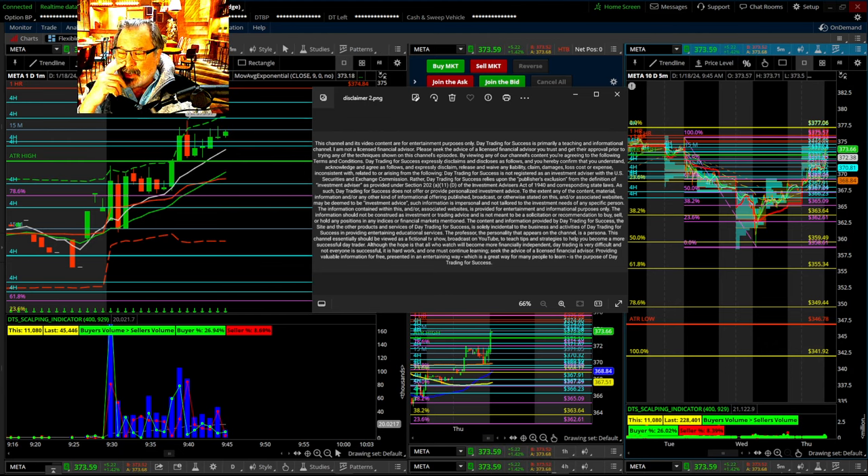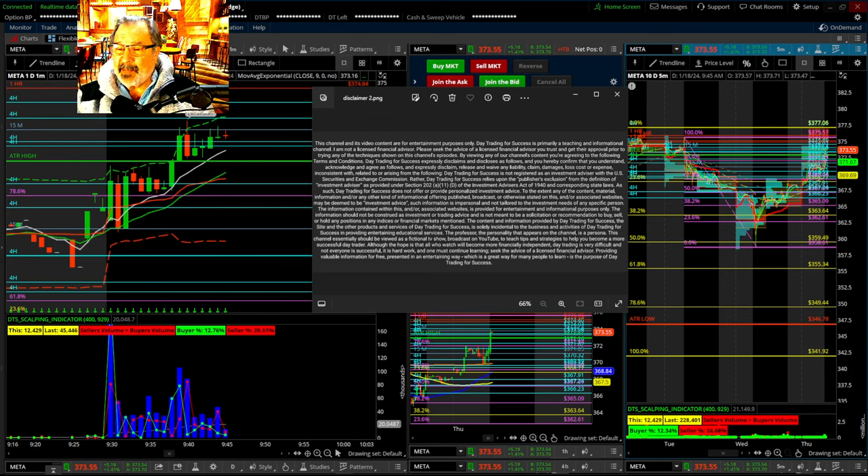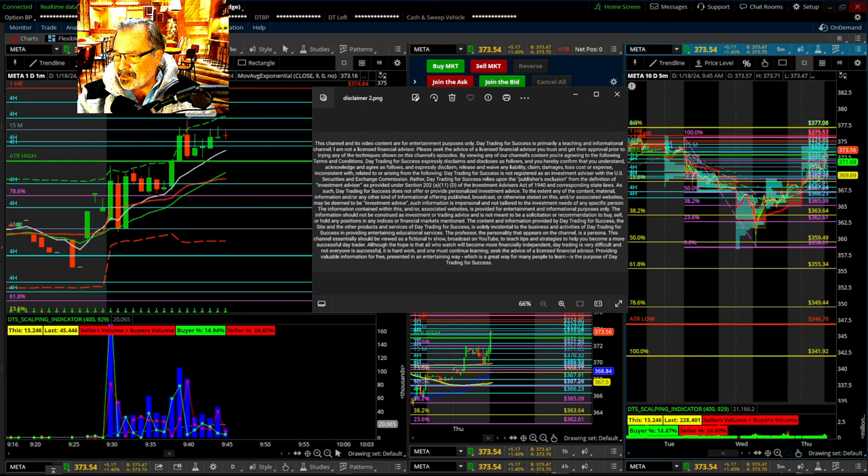I got a lot of questions about the RV strategy and what I was doing, because it was sort of a hybrid, and I didn't go into a lot of detail. I ended up making 8K, but I just didn't explain it well. So I apologize for that. I'm going to try to do better today.